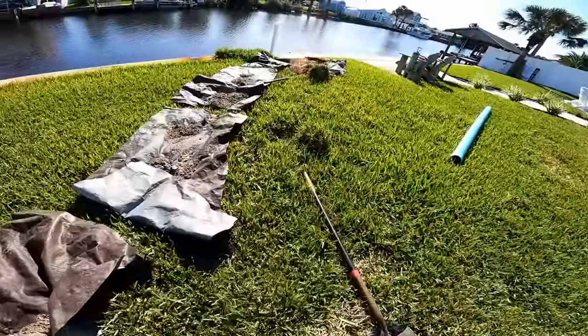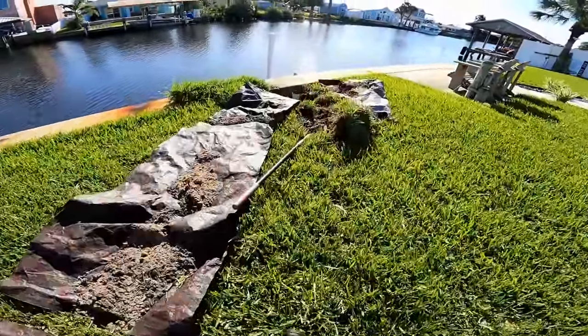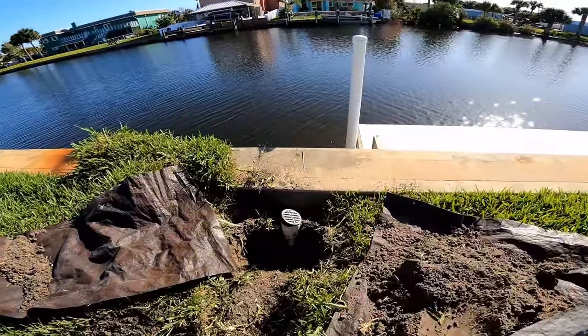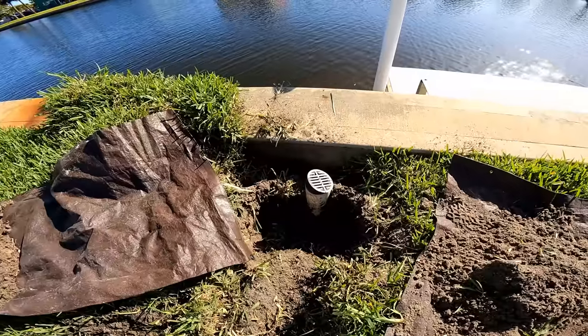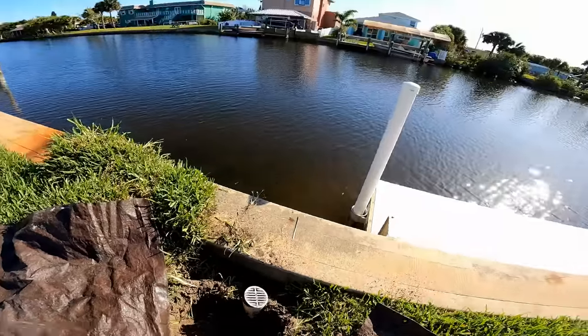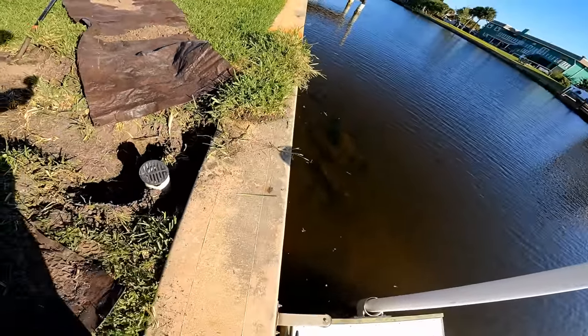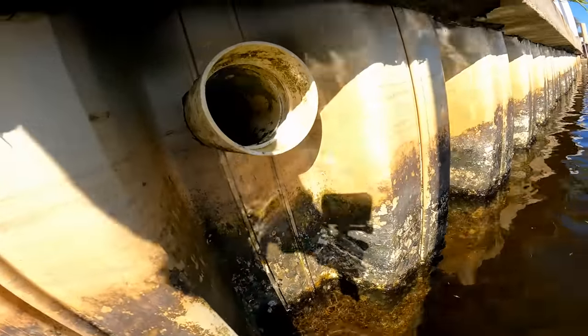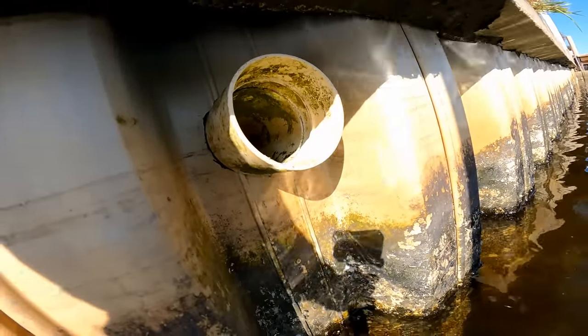We're trenching a whole new line. We just started taking the sod off here over to an existing core through the seawall. There is a hole in the seawall — this core through the wall was the original downspout drain, which was cut off when the pool was built.